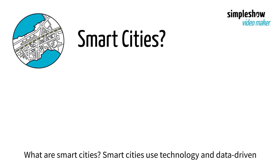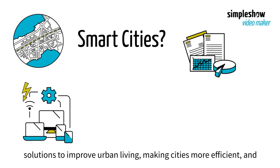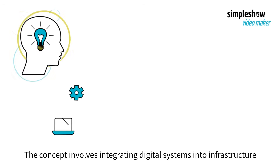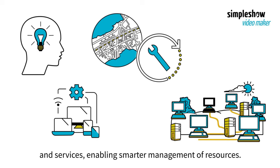What are smart cities? Smart cities use technology and data-driven solutions to improve urban living, making cities more efficient and sustainable. The concept involves integrating digital systems into infrastructure and services, enabling smarter management of resources.